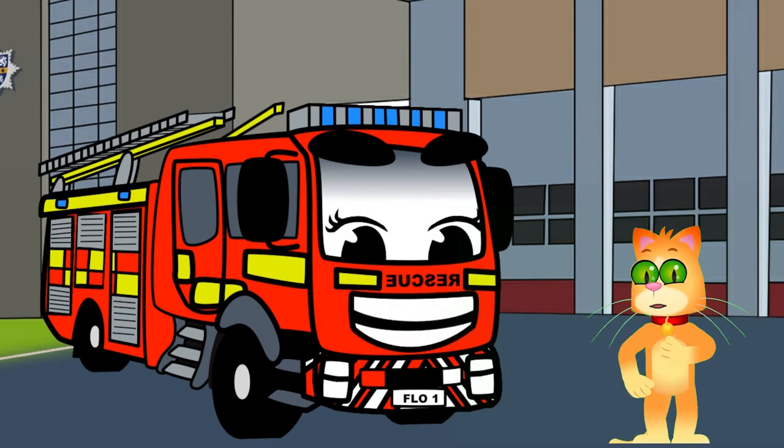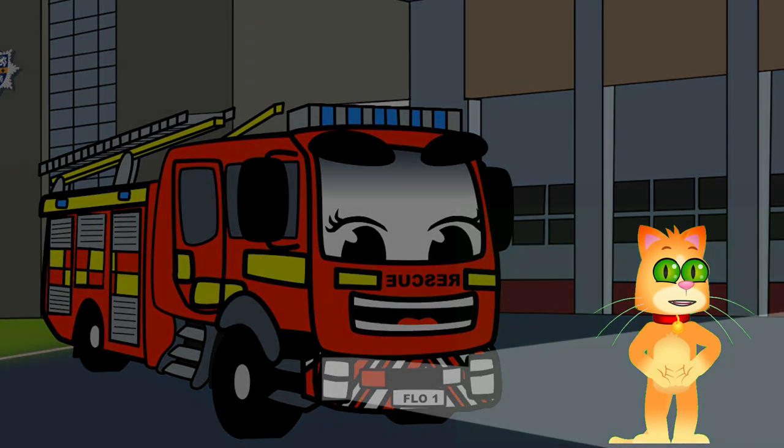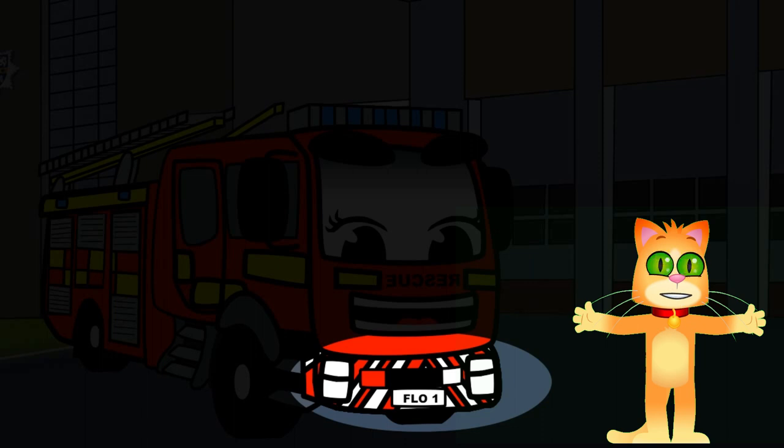First, let's take a look at the outside of Flo. On the front, we have powerful headlights to see through the darkest nights and a big sturdy bumper to help clear the way.